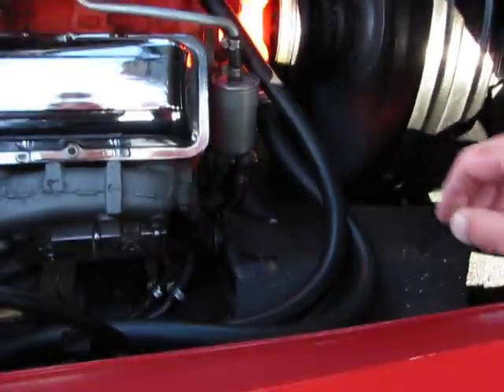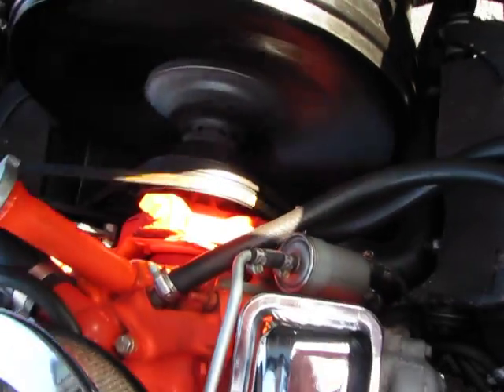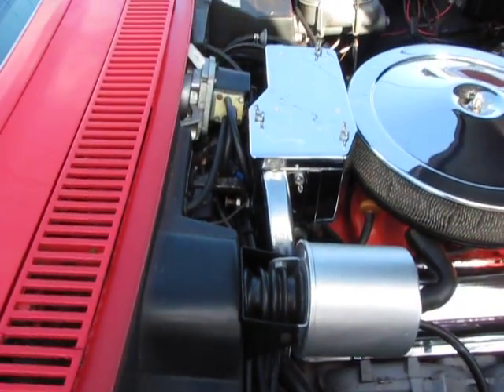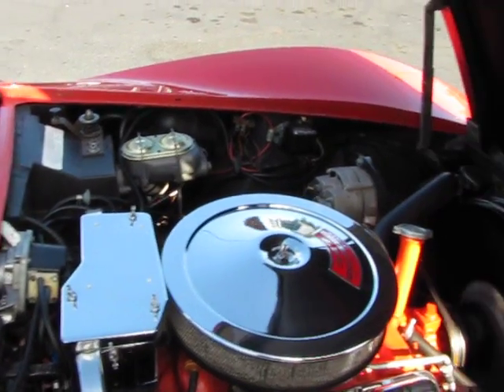I've already identified the numbers to the engine block down underneath this pad and they match the VIN numbers. It has the correct exhaust manifolds, all the heat shielding, and the ignition system is on it. This is really a nice, clean car.